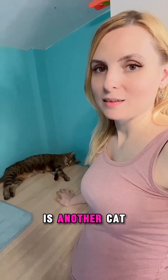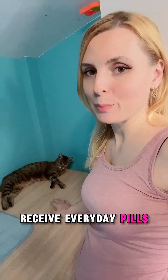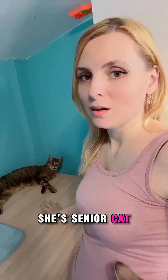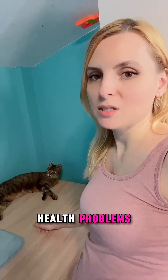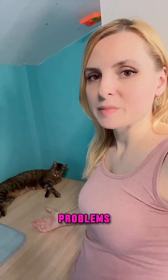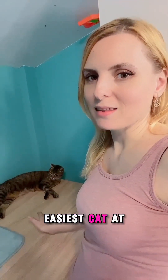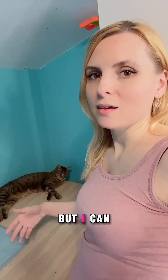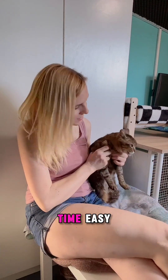Molly is another resident cat who has to receive pills every day. She is a senior cat who remained in my care because of her health problems. She has hyperthyroidism and pancreatic problems, and she has to receive pills twice a day. She is not the easiest cat to give pills to, but I can handle it.